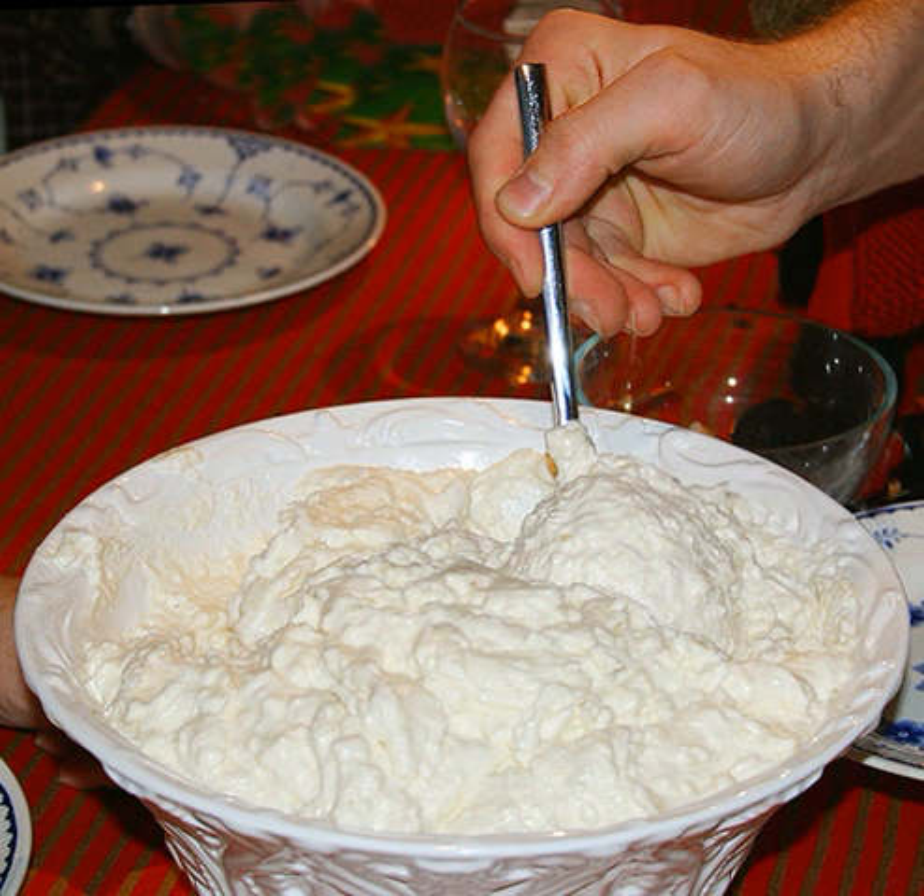Arroz doce, Portuguese, with sugar, milk, eggs, cinnamon, and lemon peel. Arroz esne, Basque, with sugar and milk, sometimes with cinnamon. Budino di riso, Italian, with milk, eggs, raisins, and orange peel.